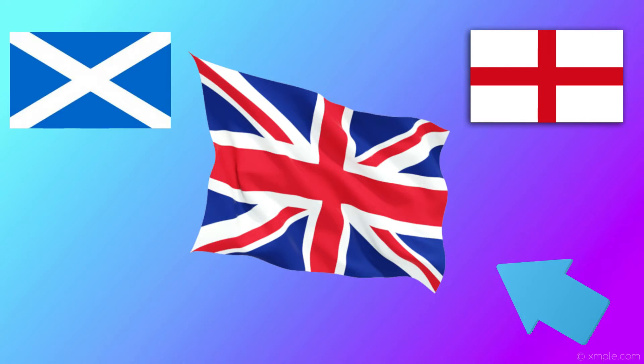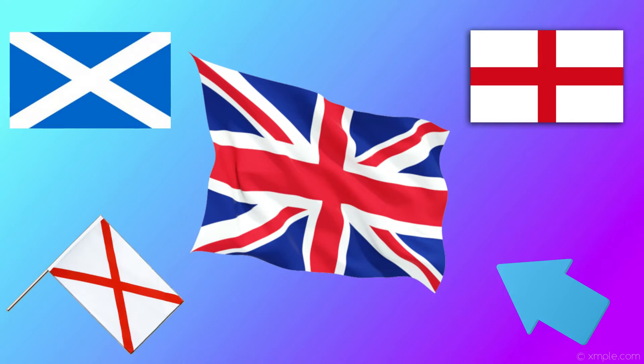Northern Ireland is represented by St. Patrick's Cross — the red diagonal cross on the white background. So it's three flags put together on one. They brought them all together — isn't that cool?